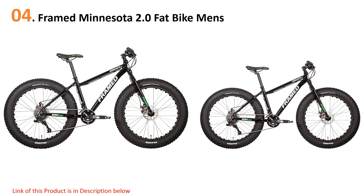At number four: the Framed Minnesota 2.0 Fat Bike Men's. The Framed Minnesota 2.0 is a heavy-duty beast with massive ability to support weights that exceed 280 pounds, thanks to the lightweight but durable 6061 aluminum alloy frame. It's another fat tire alternative in this review for those who need several options to compare. The large tires give this bike enough mettle to cruise through unfriendly trails, including snowy roads. The drivetrain runs on a 2x9 gear system.